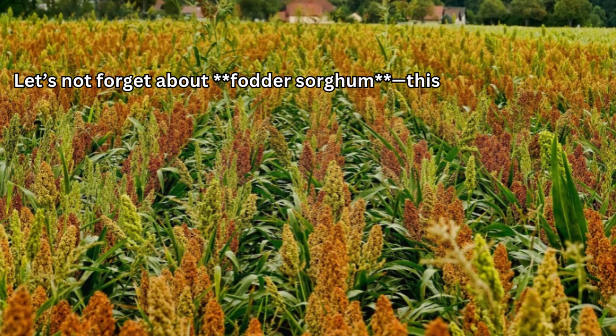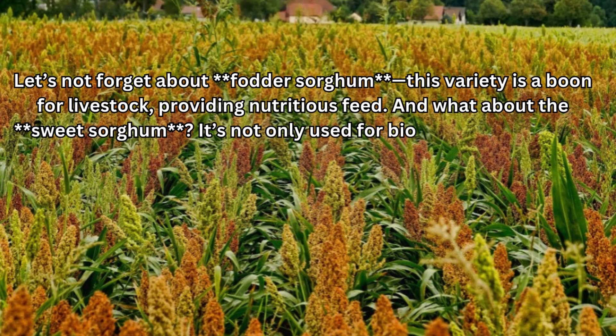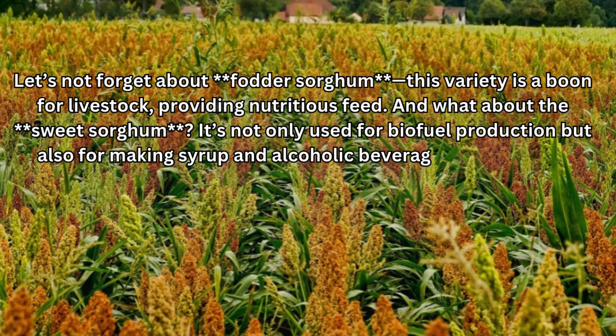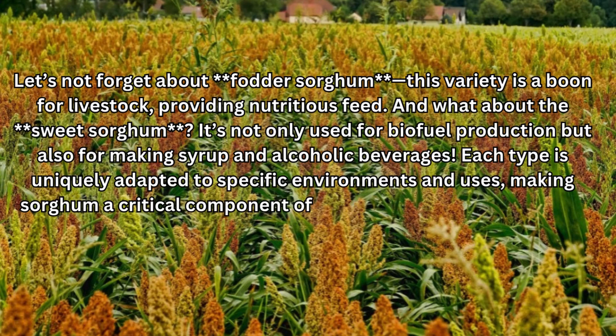Let's not forget about fodder sorghum — this variety is a boon for livestock, providing nutritious feed. And what about sweet sorghum? It's not only used for biofuel production, but also for making syrup and alcoholic beverages. Each type is uniquely adapted to specific environments and uses, making sorghum a critical component of India's agricultural landscape.